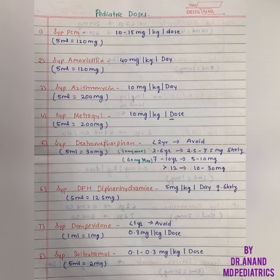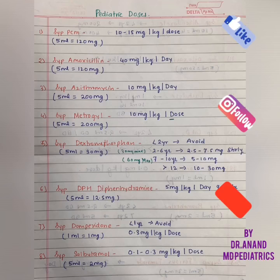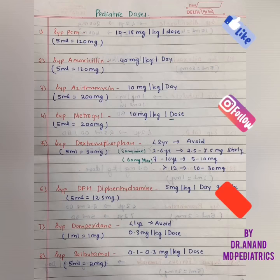Coming to Dextromethorphan for dry cough, Domperidone for vomiting, and Salbutamol for productive cough. For Domperidone, rule out not giving burping properly or faulty feeding technique. If these things are addressed, then you can give the syrup to newborns as well.